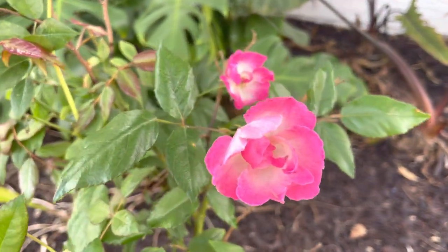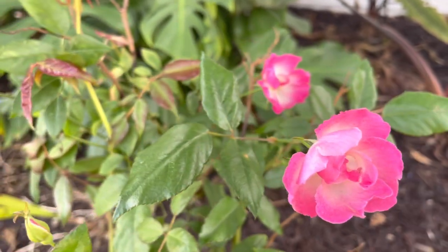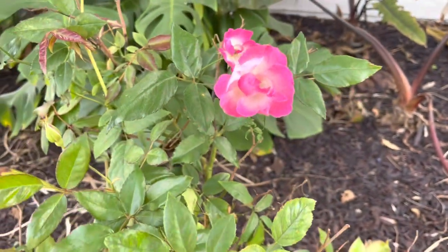I know it's a video about gardening vegetables, but I just want to show you a few pretty flowers.